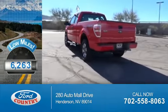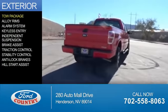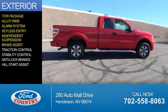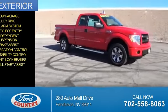With fewer than 7,000 miles, this vehicle is like new. The features include tow package, alloy rims, an alarm system, keyless entry, independent suspension, brake assist, traction control, stability control, anti-lock brakes, and hill start assist.